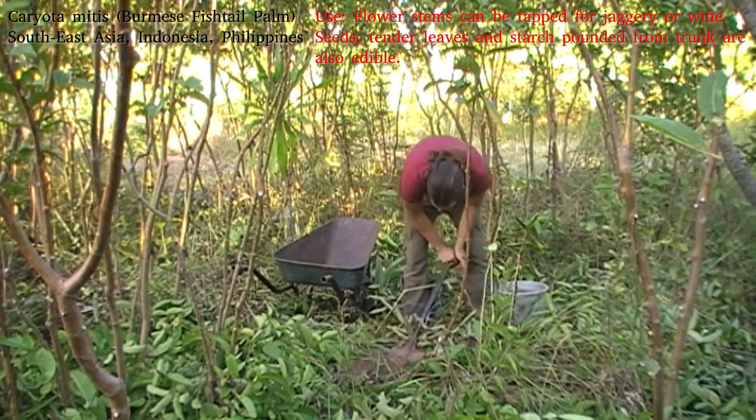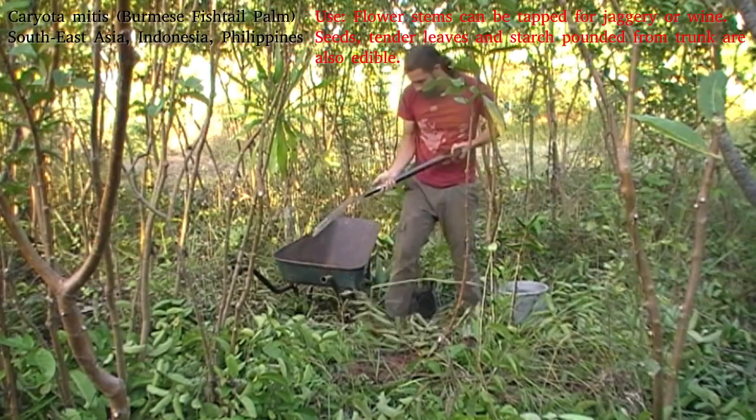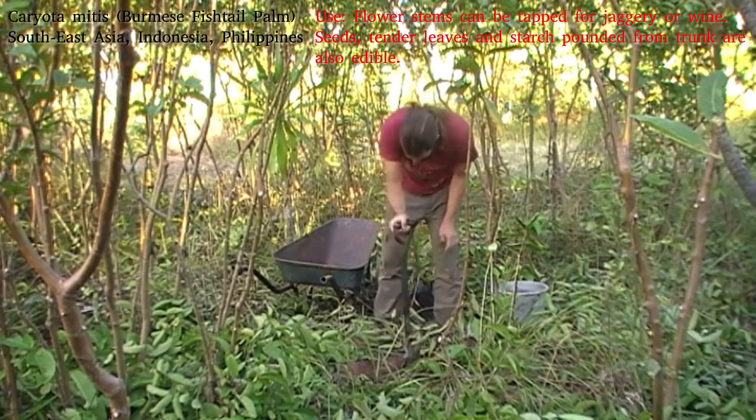Today is Caryota mitis, which is sometimes called the Burma fishtail palm. As you might guess from that name, it's from a sort of area of South Asia and Indonesia, and it is quite, quite interesting in several ways.